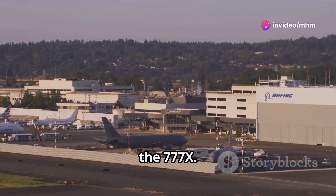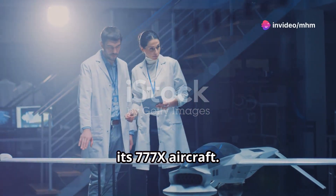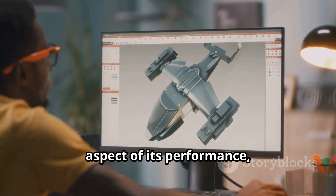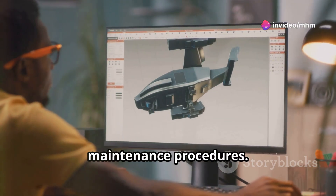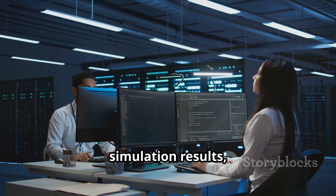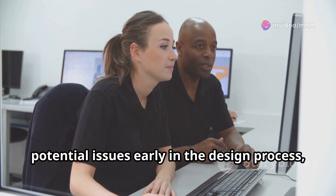Boeing, a leading aircraft manufacturer, has embraced digital twins to revolutionise the design and production of its 777X aircraft. By creating a complete digital twin of the aircraft, Boeing can simulate and analyse every aspect of its performance, from aerodynamics and structural integrity to manufacturing processes and maintenance procedures. The digital twin of the 777X incorporates data from design models, simulation results and manufacturing data, allowing Boeing to identify and resolve potential issues early in the design process.